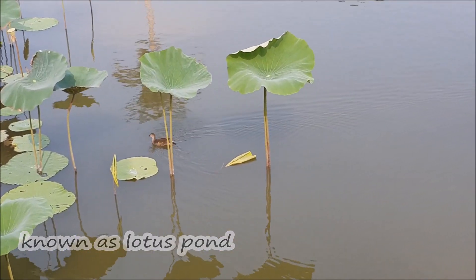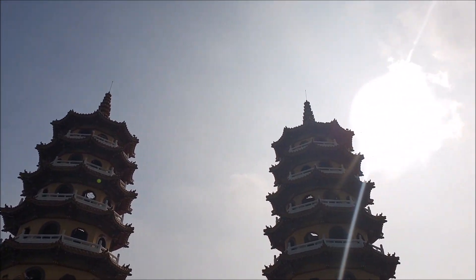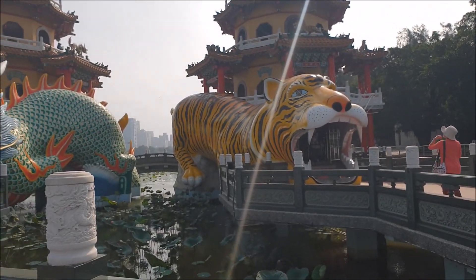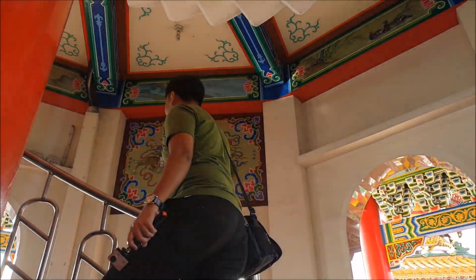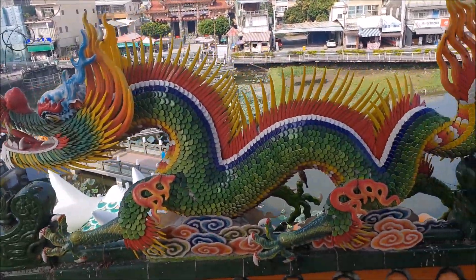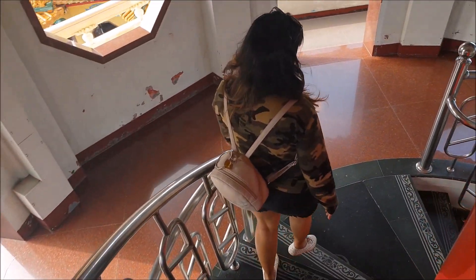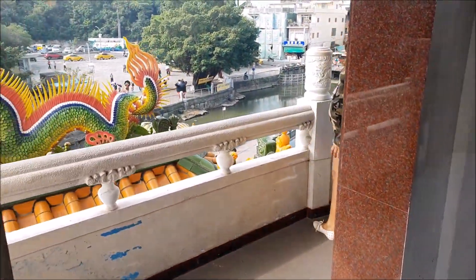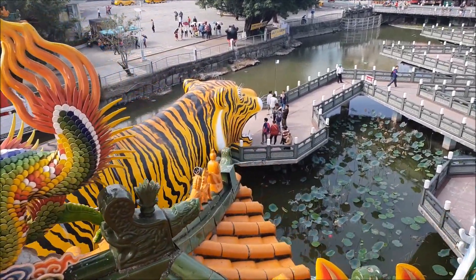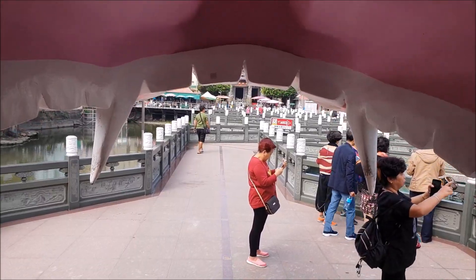On the south side of Lotus Pond there is the Dragon and Tiger Pagodas. Entering through the dragon's mouth and coming out from the tiger's mouth is the right way to visit — it is considered auspicious. The tower is 7 storeys high, and inside, the paintings depict ancient stories of heaven and hell to inspire visitors to do good deeds during their lifetime.